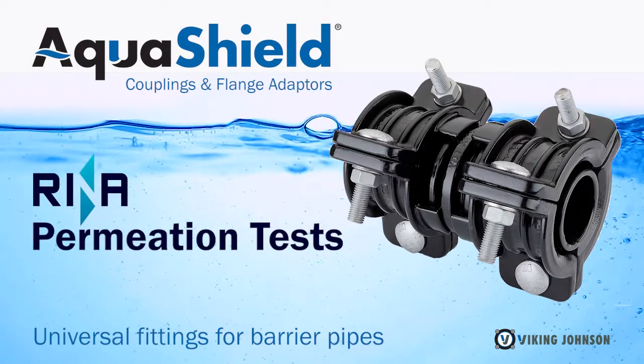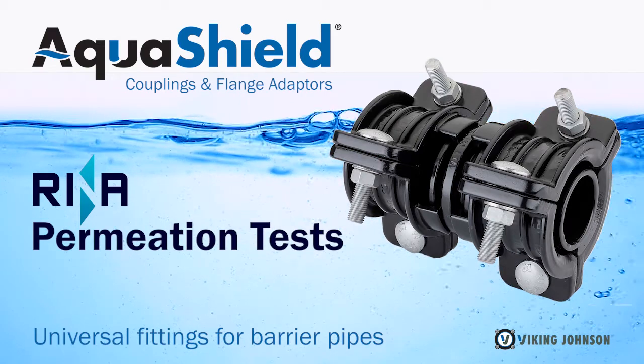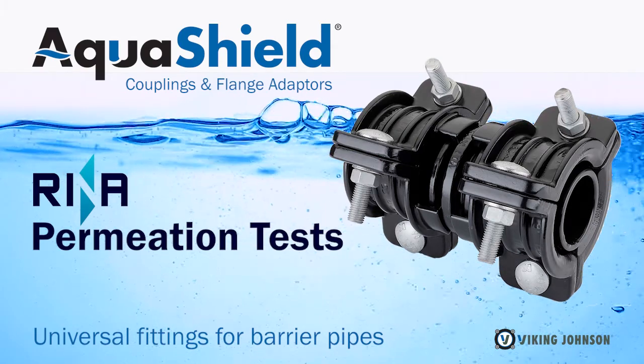Aquashield is a new range of non-permeable universal fittings that are an ideal solution on brownfield sites to connect different barrier pipe systems. My name is Chris Shates, I'm senior design engineer working at Viking Johnson on Aquashield.